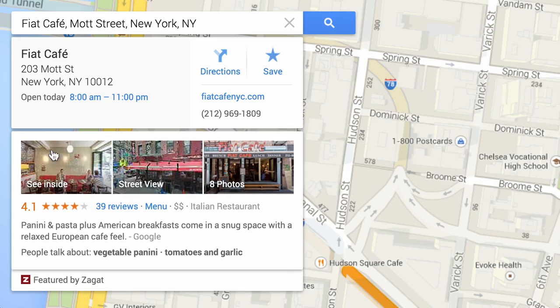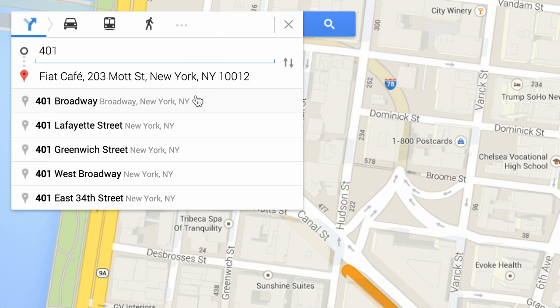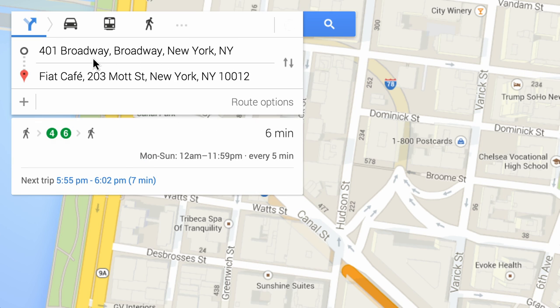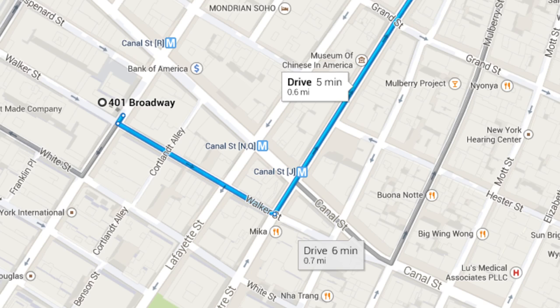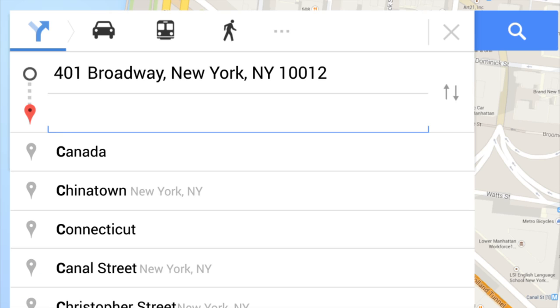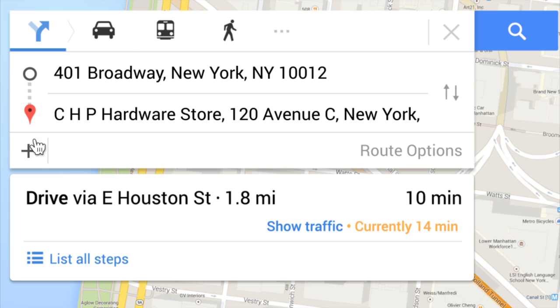When you're ready to go, directions are just a click away. Once you decide on a destination, Google Maps will help you figure out the best way to get there. Choose to drive, take public transit, walk or bike, with the best option for you highlighted in blue. And with the ability to add multiple destinations, stopping a few times along the way is no problem.